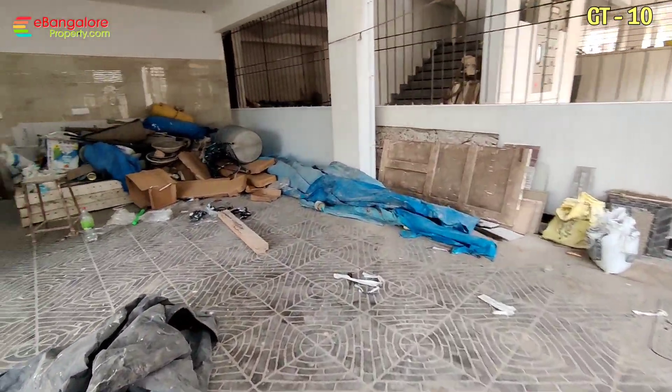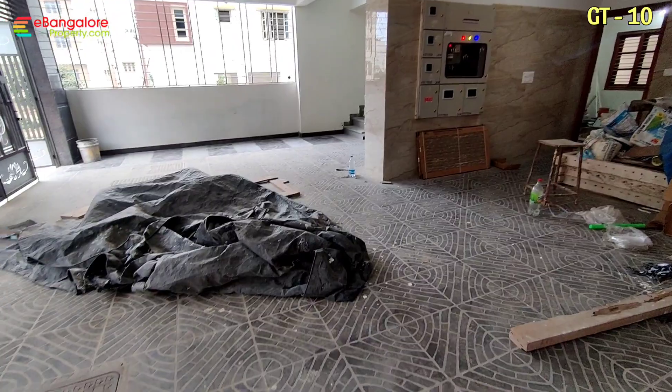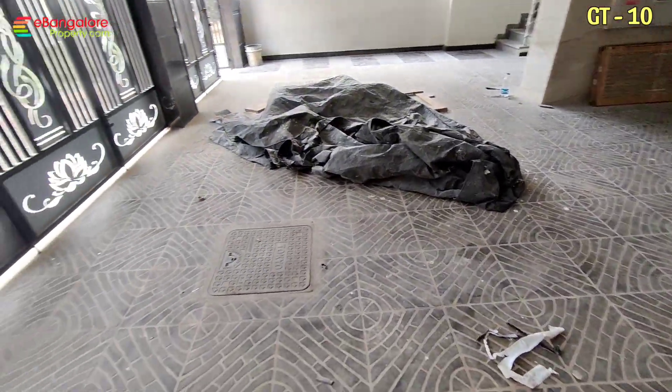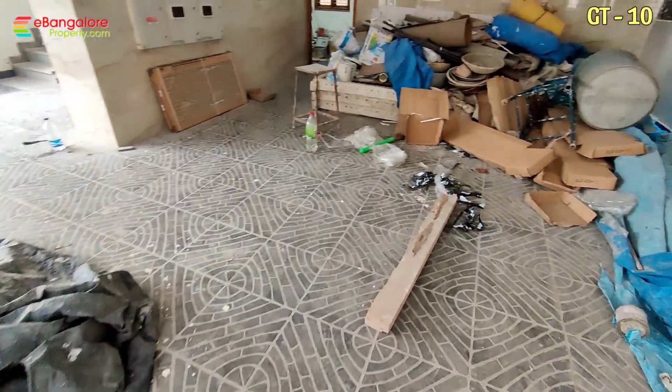Hello friends, I'm Ehsan from eBangaloreproperty.com. This is Grace Station Tower No. 10, a brand new independent 30x40 building available for sale. Banashankari 6th stage, BDA layout, off Mysore Road.